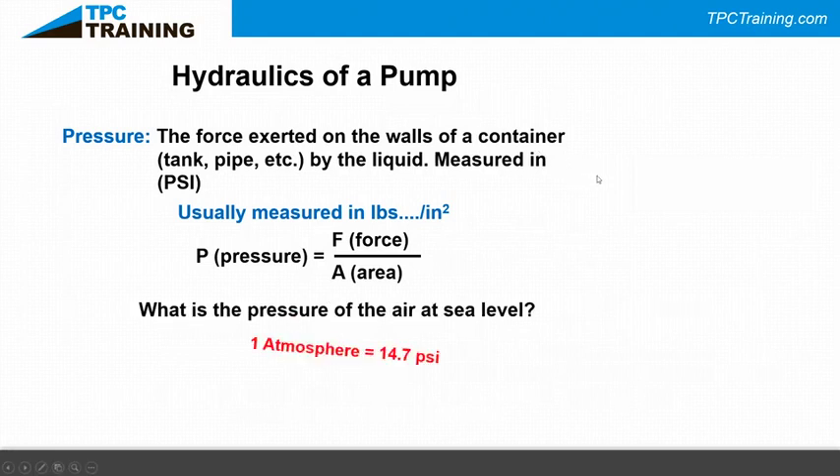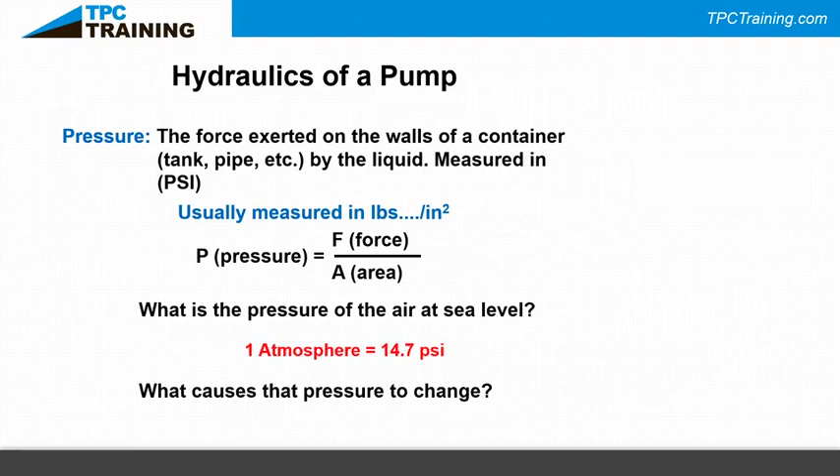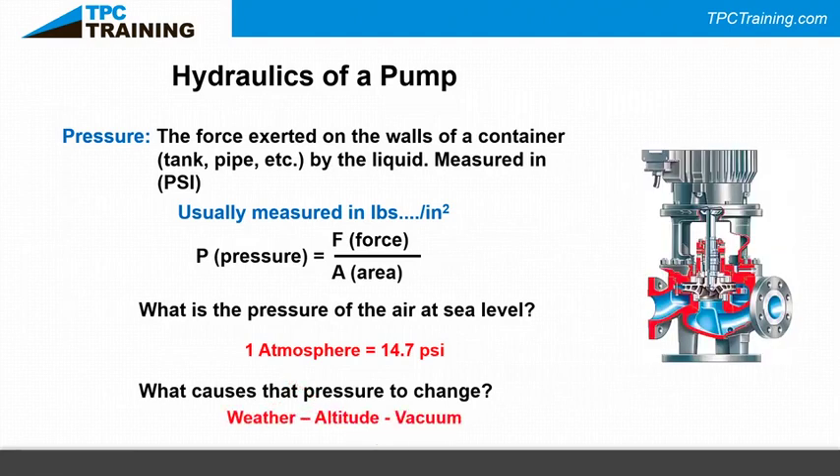The pressure of air at sea level is 14.7 PSI absolute. What causes that pressure to change? Weather, altitude, and vacuum. I've run across a pump application on portable equipment supplying water to a restroom at the top of a ski mountain. It pumped fine at the bottom but when they took it to the top of the mountain it didn't work — the elevation change caused the pump to cavitate.